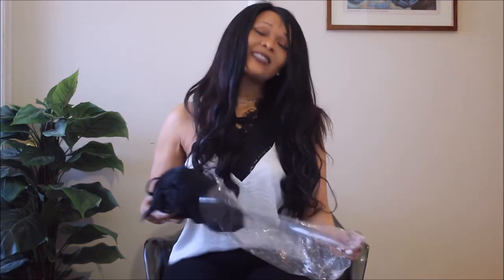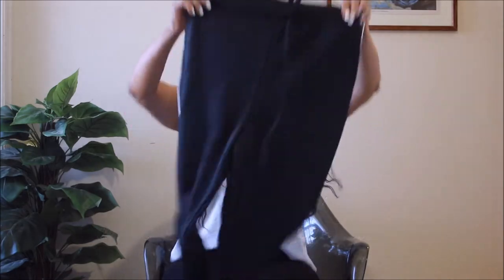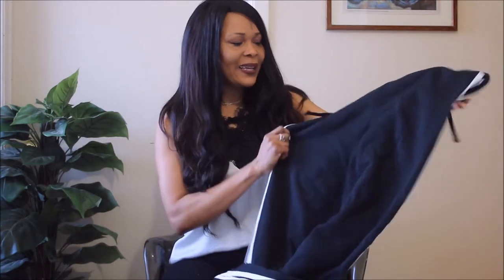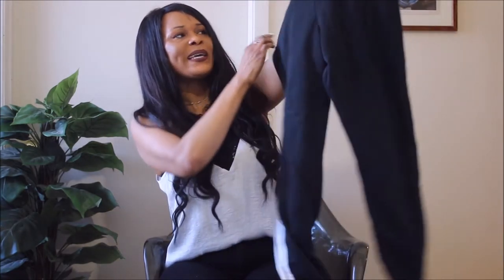Hi guys, welcome to my channel. As you've seen from my Zara haul, I wanted some exercise gear, and I saw this on Pretty Little Thing. I fell in love immediately when I saw it — it's so high-waisted and so long, as you can see. It's pretty high-waisted and I love the high waist.